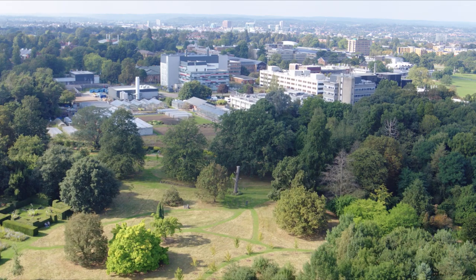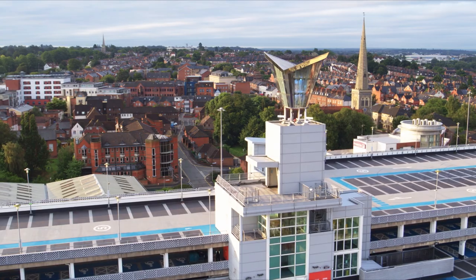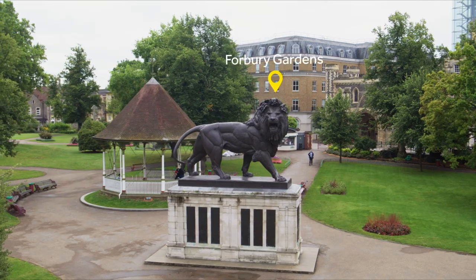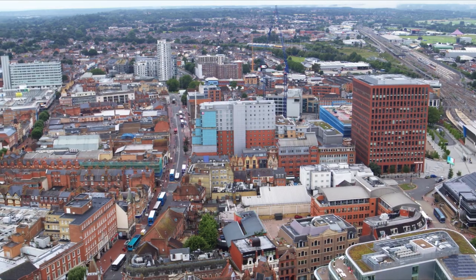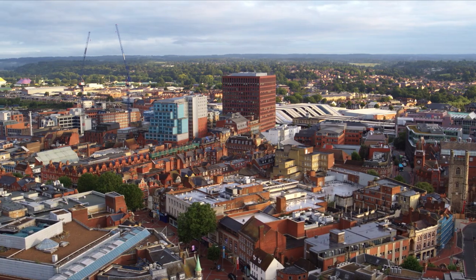We are just a short walk away from Reading Town Centre, a bustling hub where you can visit the shops, museums, cinema, or even catch a fast train into London. Reading is a commercial centre in the Thames Valley, hosting the UK headquarters of Microsoft, Oracle, and offices of multinational companies including Huawei, PepsiCo and Virgin Media.